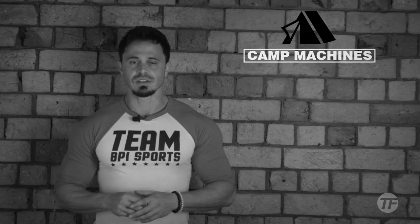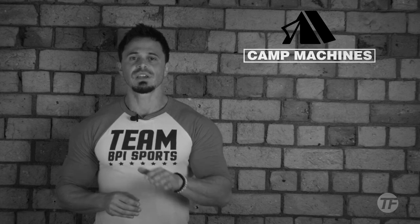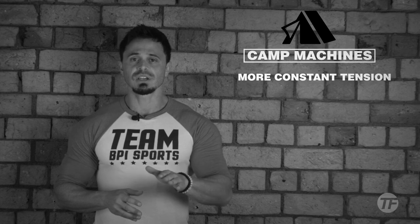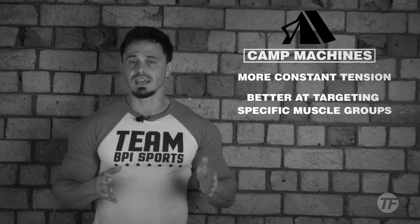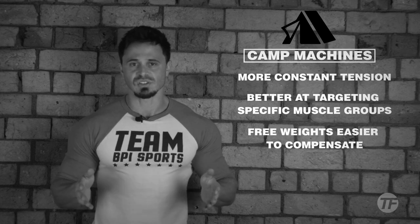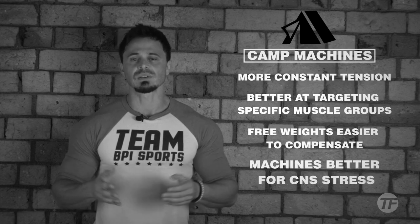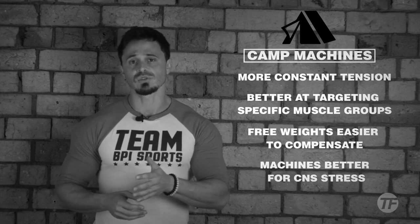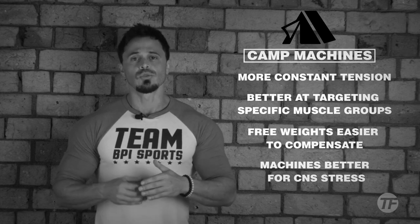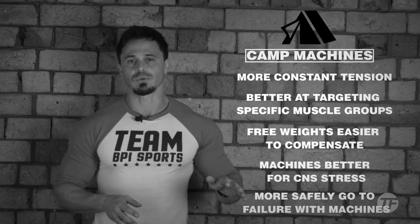Now over to camp machines. This camp typically comes in with: machines provide more constant tension throughout the movement range; machines are better to target a specific muscle group; with free weights it's easier to compensate and lose the load from the targeted muscle; machines are less demanding on the central nervous system, supporting recovery and muscle growth more efficiently; and you can more effectively and safely go to failure using machines over free weights.